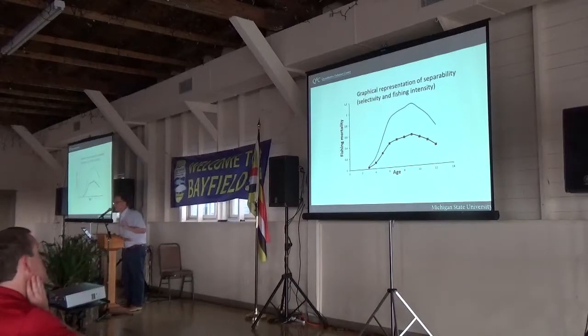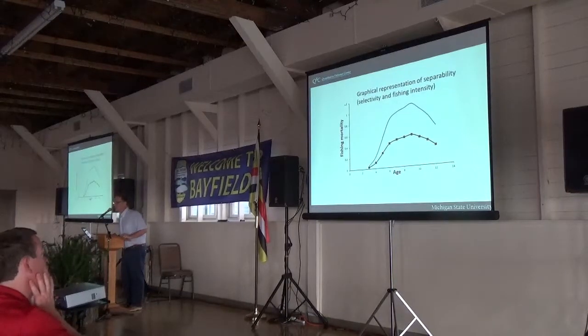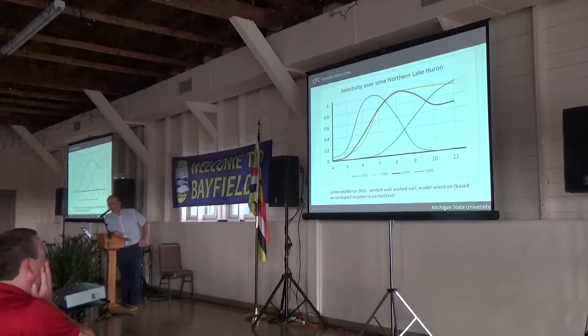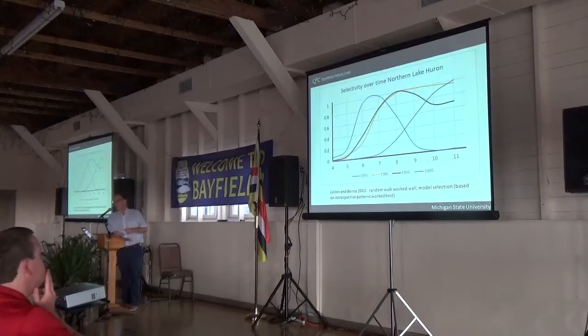Just to remind you — I talked about two things: catchability and selectivity. We were also concerned about changes in selectivity over time. This slide shows estimated selectivity patterns from the North Huron model, showing fairly radical estimated changes in selectivity over time. Simulation work also verified, like for catchability, that we can estimate changes in selectivity accurately over time. Although the random walk model works pretty well, in both the case of catchability and selectivity, we can do a bit better if we go through some model selection procedures, because every once in a while things aren't really changing that much.